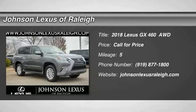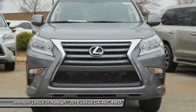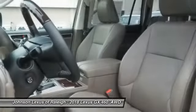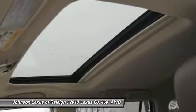Stop by and take a look at the 2018 GX460. This seven-passenger utility vehicle is more powerful, capable, and versatile than ever before. Visionary in every sense of the word, the GX460 boasts one of the tightest turning circles in its class.